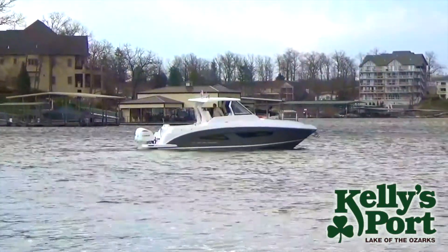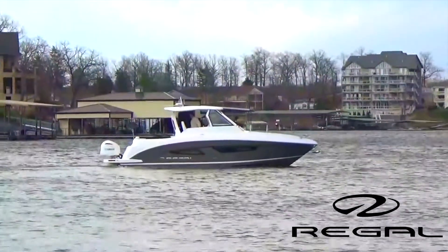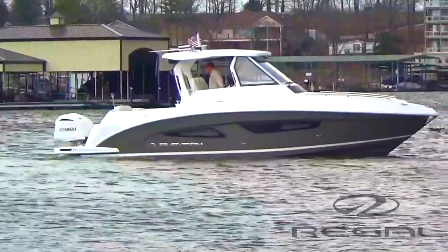Hi, I'm Paul Specker with Cowley Sport here at Osage Beach, Missouri, taking you through a new model offering from Regal. It's a 33 SAV. It was introduced this year at the Miami Boat Show 2018.